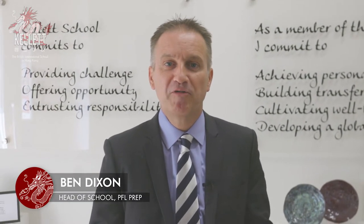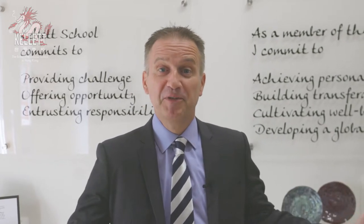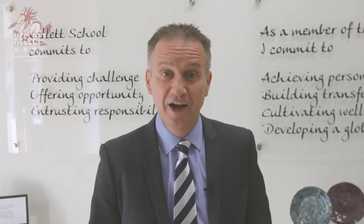Good morning, my name is Ben Dixon. I am the head teacher at the POC Fallon campus. I'd really like to take you around a tour of some of the classrooms to watch the learning in the school.